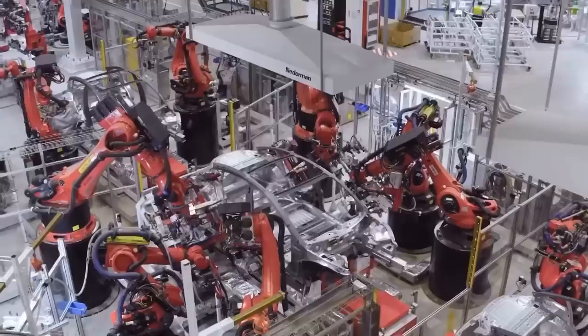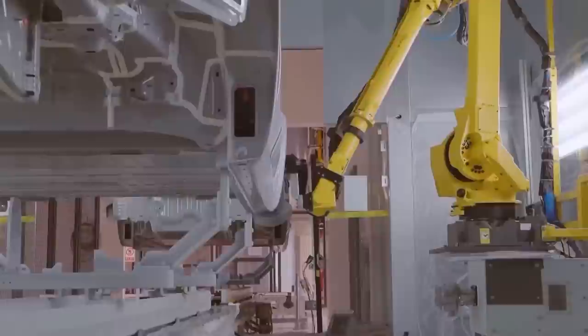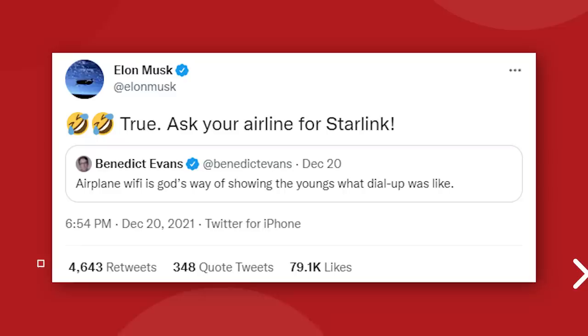Starlink receiver dishes are not coming to production Tesla vehicles anytime soon, but the next step looks like moving the satellite internet service to airplanes. Back in October, Elon tweeted that SpaceX were in talks with airlines about Starlink integration for in-flight Wi-Fi, adding: please let them know if you want it on your airliner — low latency and half gigabit connectivity in the air. Then again on December 20th, Elon replied to a tweet saying airplane Wi-Fi is like dial-up, responding: true, ask your airline for Starlink. Maybe there's a feedback card you can fill out — either way, it's worth a shot.